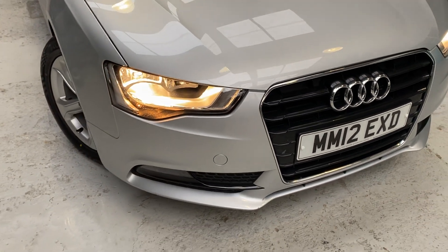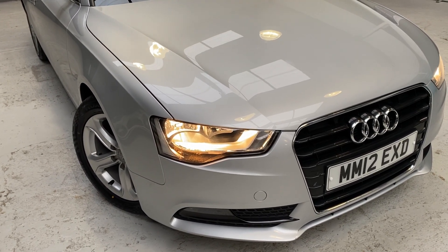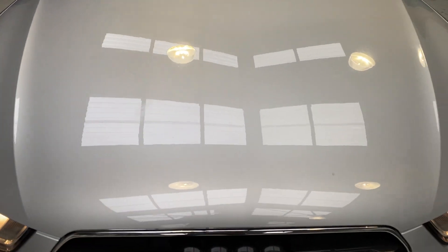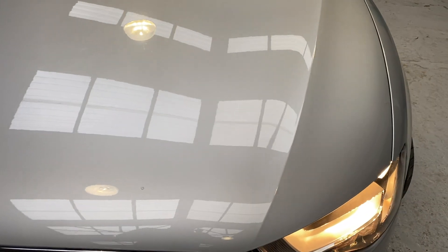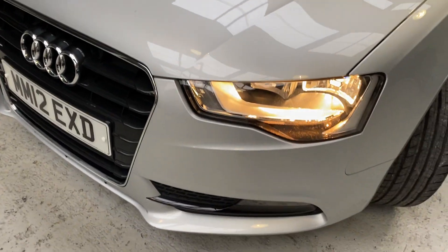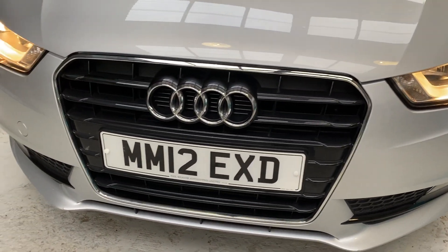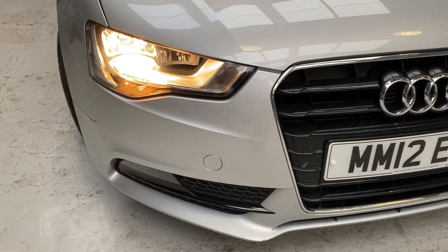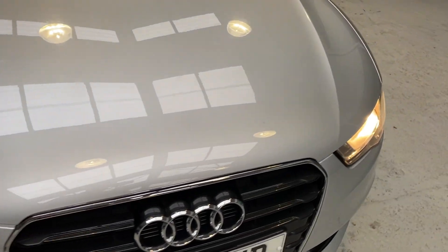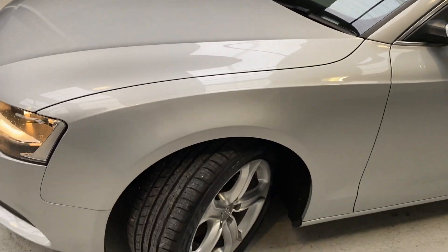This car is around eight years of age and has only covered just over 35,000 miles — 35,181 to be precise. It is truly lovely. There will be the odd mark here and there, but for an eight-year-old car with 35,000 miles, it is truly a lovely car. We've just had two new tyres put on the front as they were a little low on the outer edges, but they have been replaced.